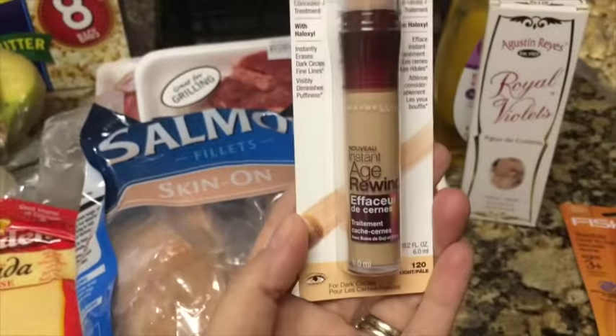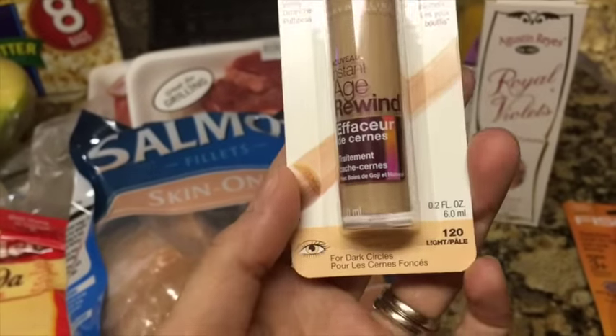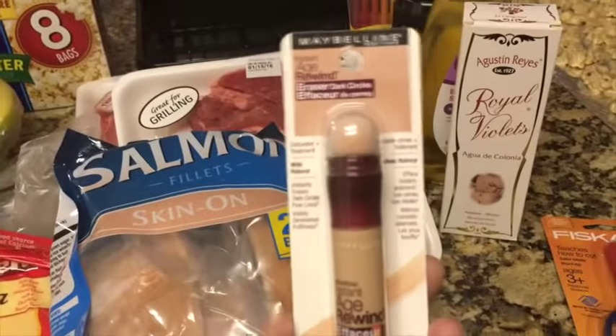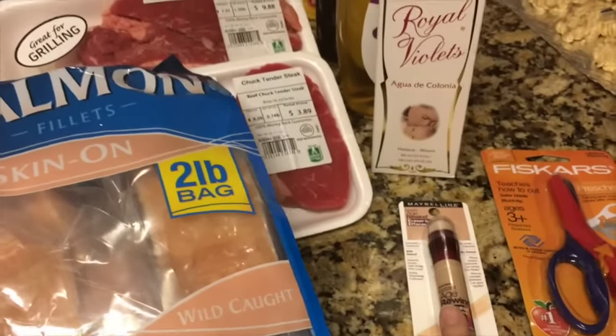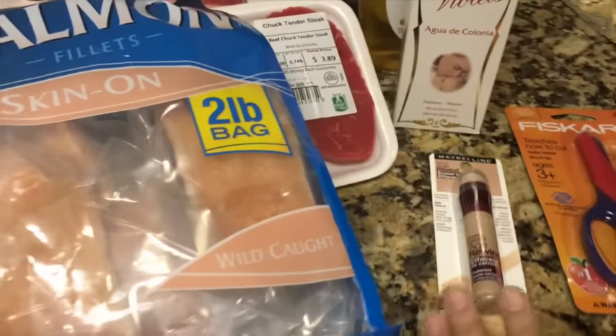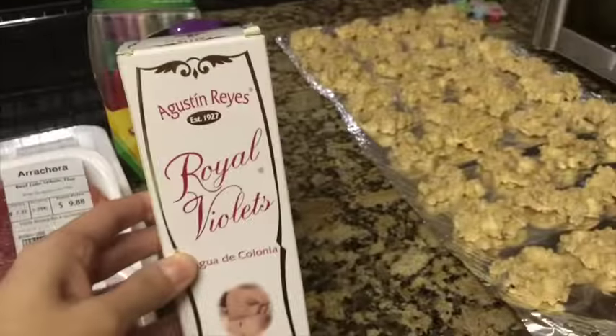Then I picked this up for me because I needed a concealer. I got the instant age rewind concealer in the 120 shade. I used to be like a medium but I have not seen the sun in about three years so I am super pale right now.